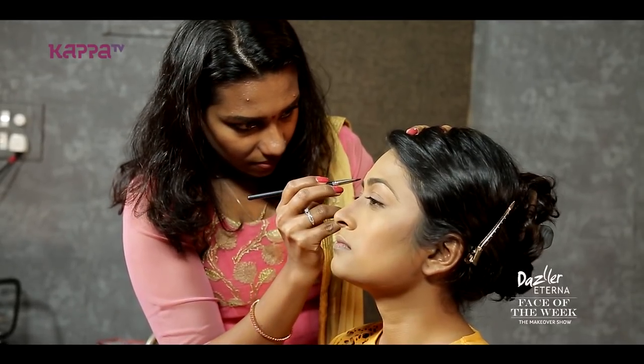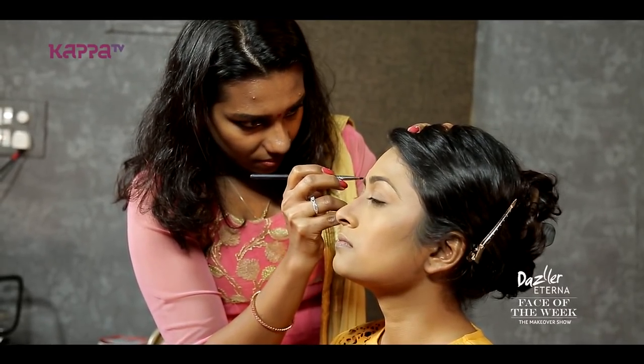The eyebrows are thick but they have a lighter color. The eyebrows need a bit more color. There's a slight gap because she has brown-toned brows.